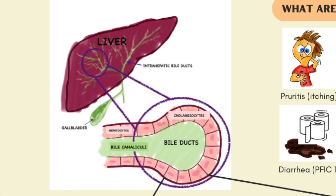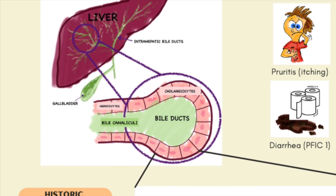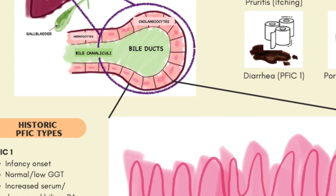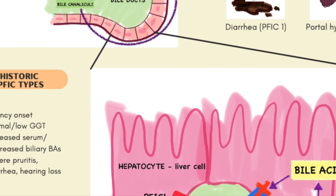So going back to PFIC, the hepatocytes need certain protein channels to help move bile from inside the cell into the bile canaliculi. In PFIC, these transporters are defective. There are several different types of PFIC, but the most common are PFIC1, PFIC2, and PFIC3.